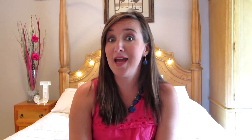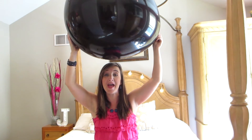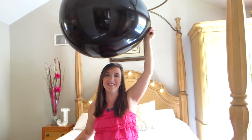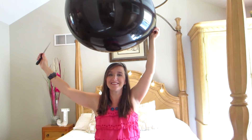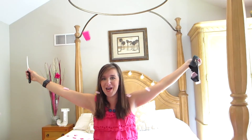Alright guys, drumroll — time for the big reveal for Jewel For Real. Boy or girl? The time is now — here it goes. It's a girl! Yay!